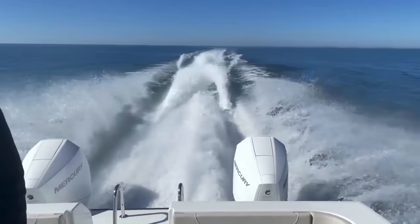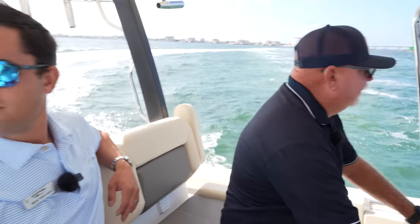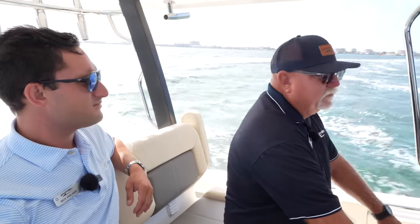We used this boat a couple of weeks ago on one of our MarineMax getaways, and everybody who was on the boat was just totally blown away by the performance and how smooth it was.